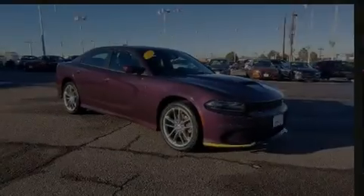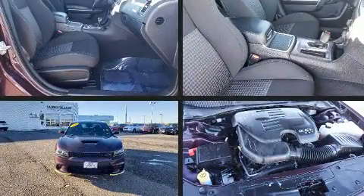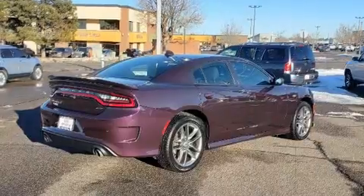Familiarize yourself with the 2021 Dodge Charger. This four-door, five-passenger sedan just recently passed the 20,000-mile mark. Smooth gear shifts are achieved thanks to the refined six-cylinder engine, providing a spirited yet composed ride and drive.